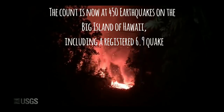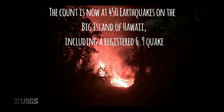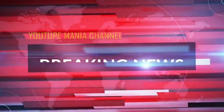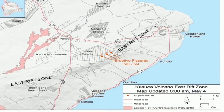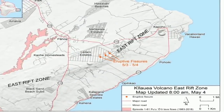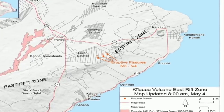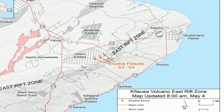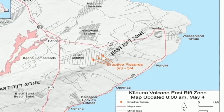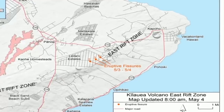Breaking news: an eruption is happening. We are seeing lava spewing from the ground in Leilani Estates in Puna. This map shows the locations of three eruptive fissures in the order they occurred. The fissures are jetting copious amounts of sulfur dioxide gas, which should be avoided. Spatter is also being emitted, but lava flows are not extending far from the active fissures. The eruption remains dynamic, meaning changes could occur with little notice.